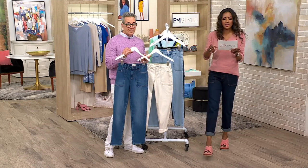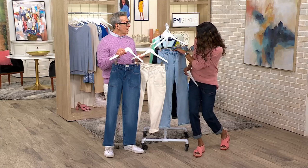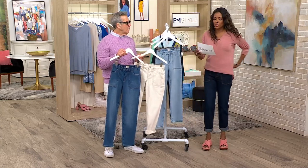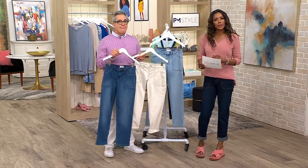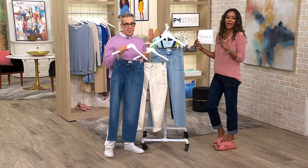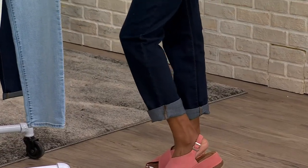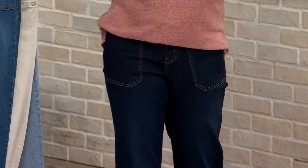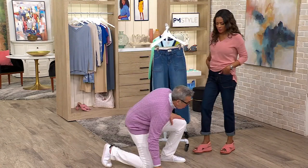I'm in a size 2, and I'm wearing the tall length — my stylist pulled the talls for me. If you're tall, the inseam will be 28 and a half inches. I love that I can roll them or not — it's such a casual way to wear them. The petite length inseam is 23 and a half inches, and the missy or regular length is 26 and a half inches.